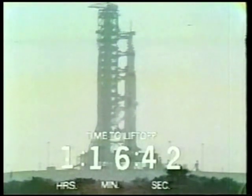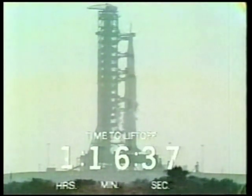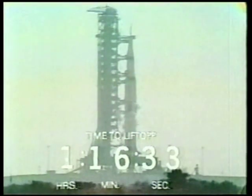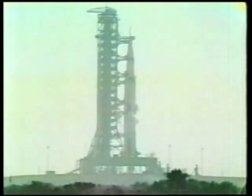That's it — the Saturn V, Apollo 11, launch pad 39A. One hour and 16 minutes to the beginning of man's greatest adventure: leaving this planet to set foot on its own satellite, the moon.